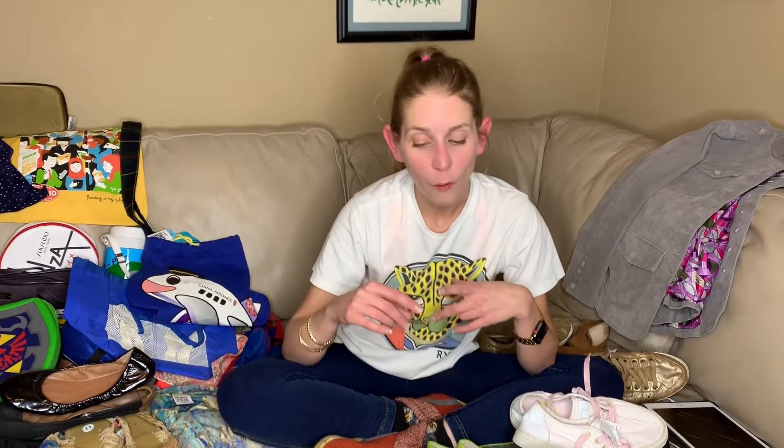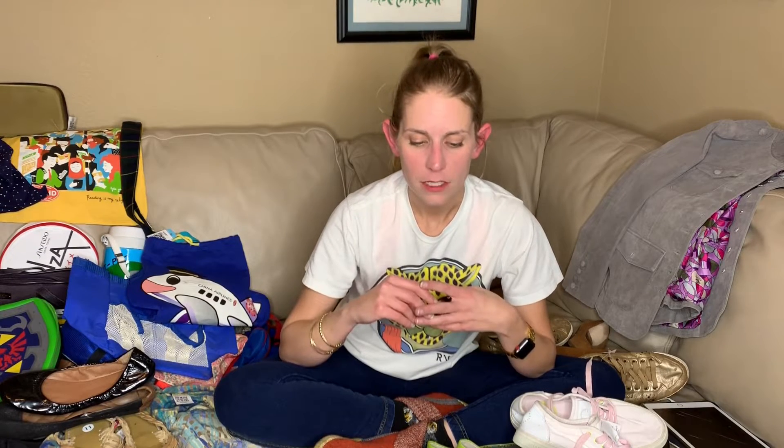A lot of this stuff was probably really bad buys. I went in with that one goal that I obviously did not accomplish. But my other goal was to not check comps, to grab what I liked, and to just make mistakes.